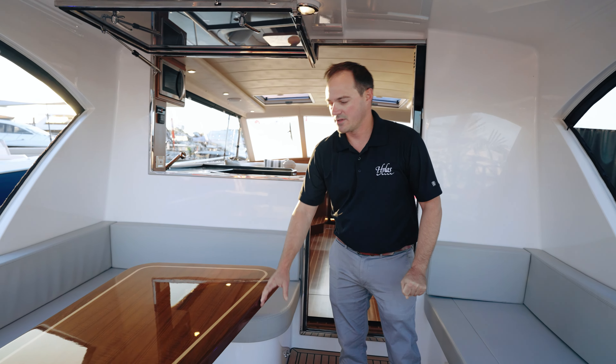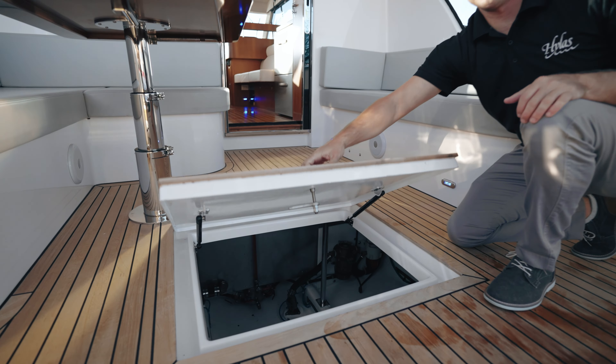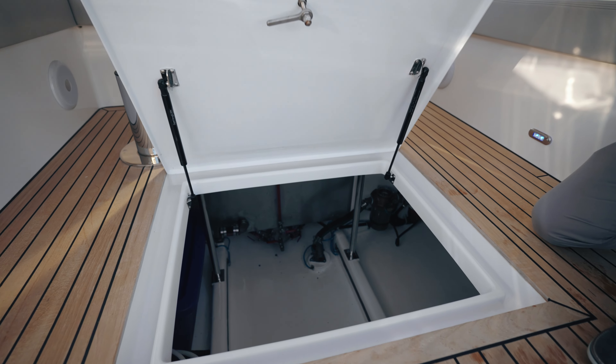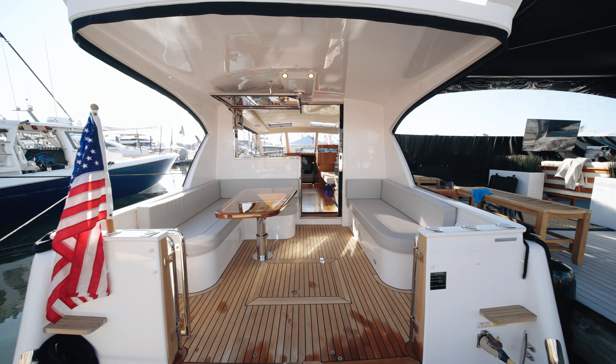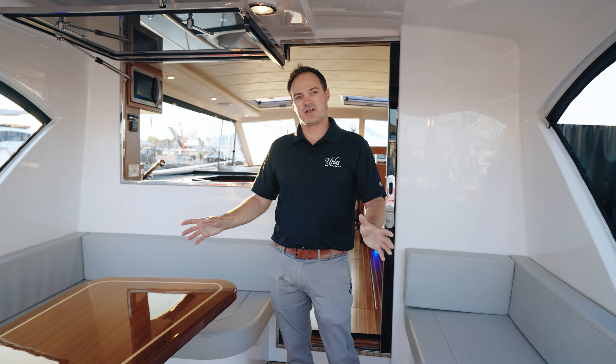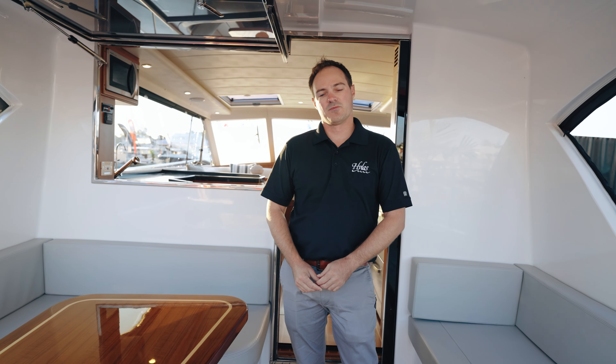This large dining table drops down into a sun lounger. There's plenty of storage under both settees, a large lazarette for additional storage, and your propane tanks under this seat. Overall, this is just a great entertaining space for all of your guests and family to hang out, either underway or at the dock or mooring.